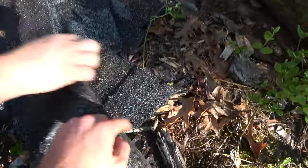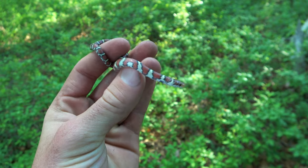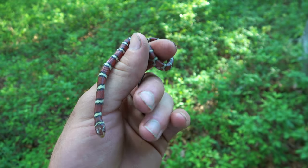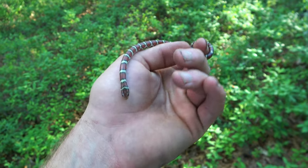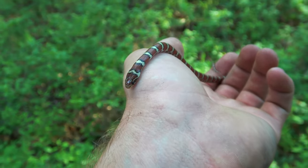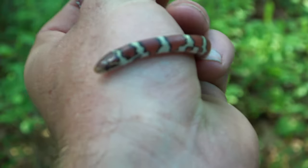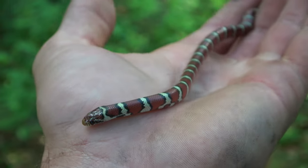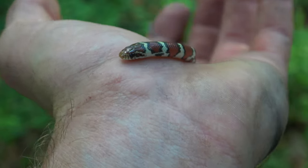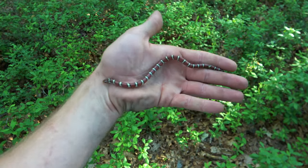There it is! We were going around flipping some junk in the woods here and this milk snake just popped up. Dave flipped them under a little piece of a shingle - pretty inconspicuous looking. And this is a really nice one. Hopefully I can get them in the light and show you guys. Nice low bands, bright red color. Pretty young one.